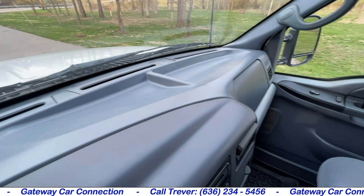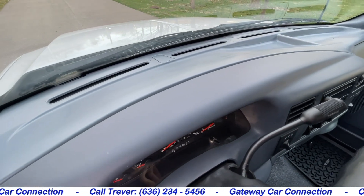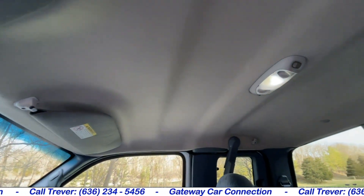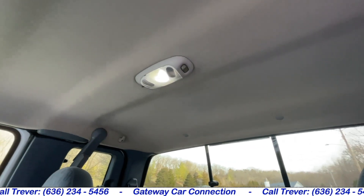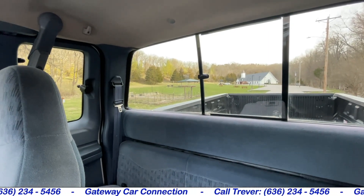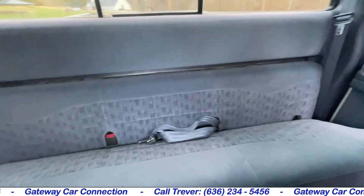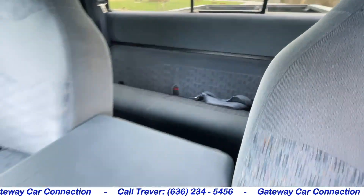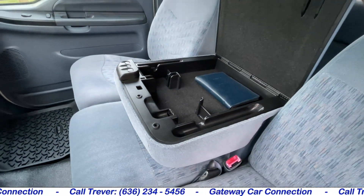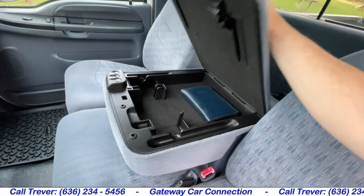The dash is going to be all good up top — there's no sun damage, it's not faded or busted anywhere. The headliner is going to be all good as well; there are no stains and it's not falling down anywhere. You can also see the sliding rear glass to reach the bed in the back. Still have the original owner's manual for the 7.3 there in the center console.